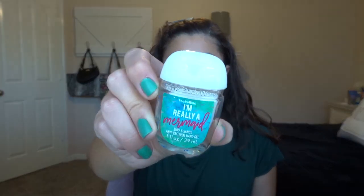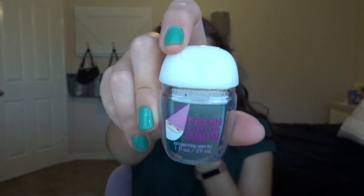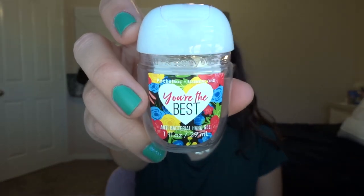I do have a few pocket bacs. The first one is I'm Really a Mermaid Surf and Sand. It was really cute, this is from a few years ago. It kind of had a little bit of a coconut scent to it. Then Fresh Sparkling Snow with this little gnome on it — so cute. And then I have You're the Best. I don't know what scent this was, but it was really nice. Finished those three off.